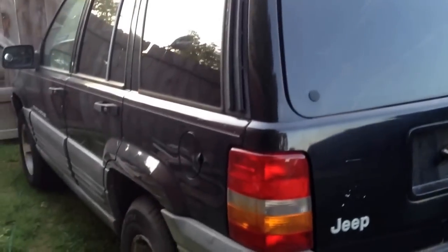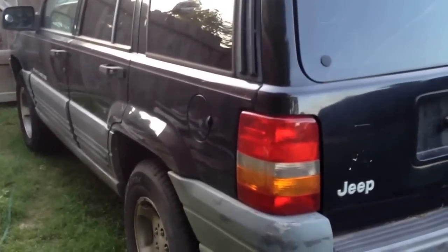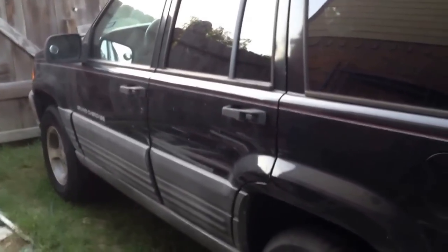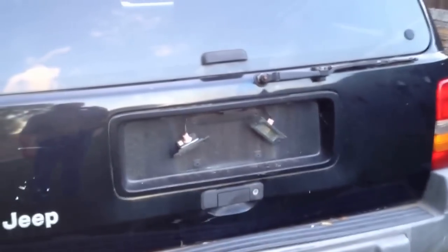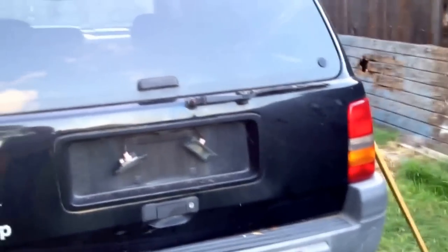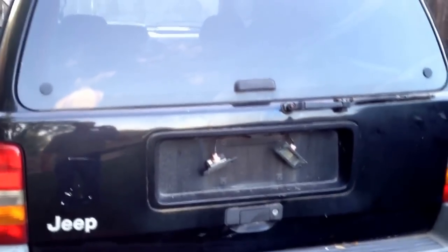Hello again. This is a 1998 Jeep Grand Cherokee Laredo that was having some stalling issues — there are many videos on stalling issues. Anyway, picked it up at a good price, going to try to work it out, get it repaired and get it sold. So why are we here? This is kind of a common problem with these vehicles.